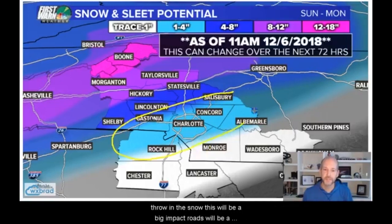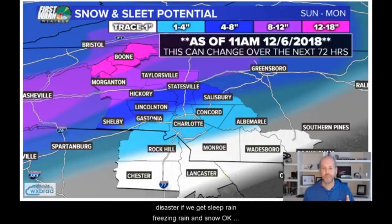And then you throw in the ice — this will be a big impact. Roads will be a disaster if we get sleet, rain, freezing rain, and snow. It's all because temperatures fall Sunday night and Monday night — it's going to ice over. So it's a big deal.